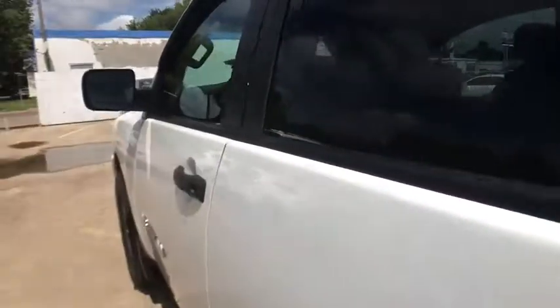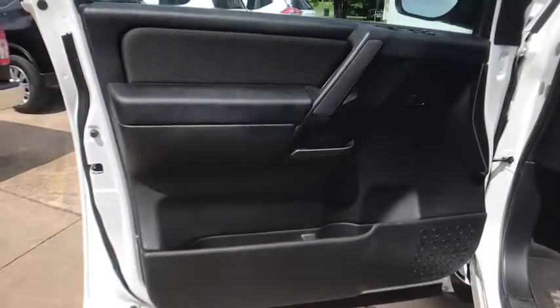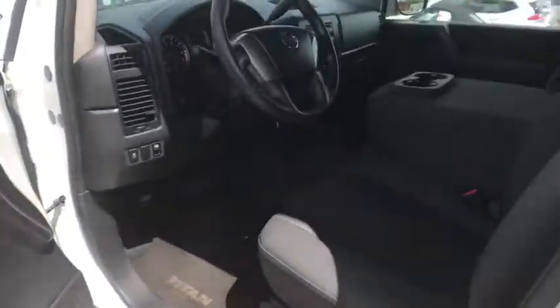Passenger airbag, power windows, trip computer, MP3 player, CD player, child safety locks, security system, power door locks. This beauty will even make your house keys jealous. Drive it today.